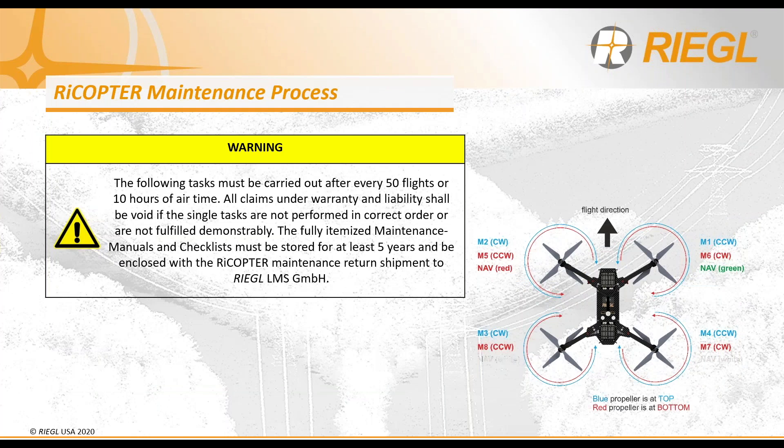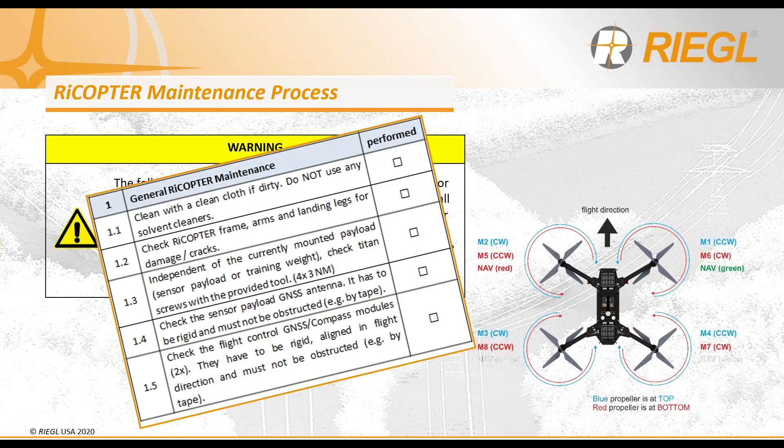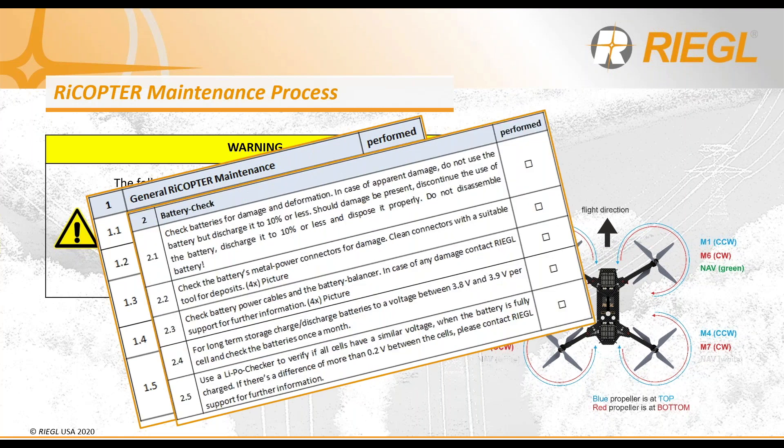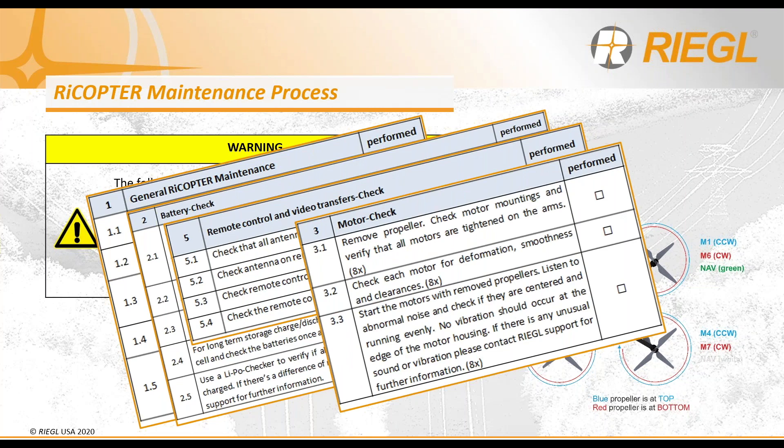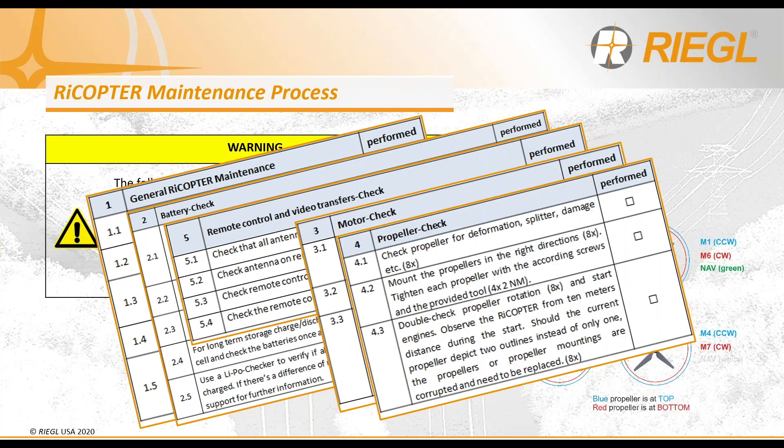Although the Rycopter is an unmanned aerial vehicle, it's still an aircraft and we treat it as such. Therefore, we have a strict maintenance process to be conducted by the user after every 50 flights or 10 hours of airtime. This includes a general airframe maintenance guide, battery health check, RC and radio downlink check, motor engine check, and propeller check. We also highly recommend an annual aircraft maintenance and service cycle, which takes place in Austria.